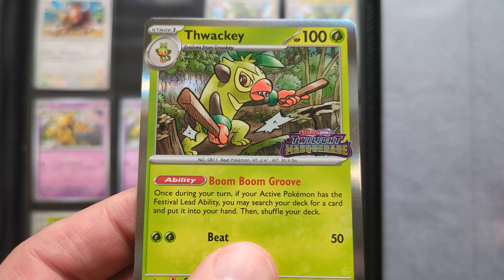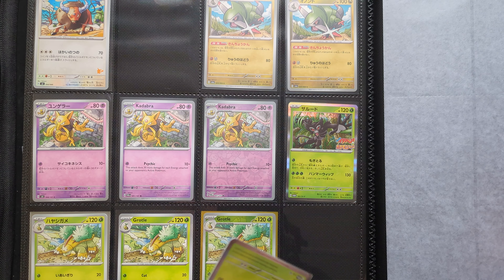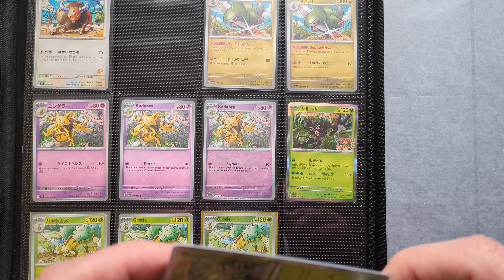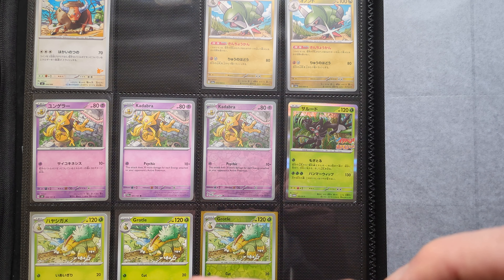Very beautiful illustration on the Thwacky. That came out in May of 2024.